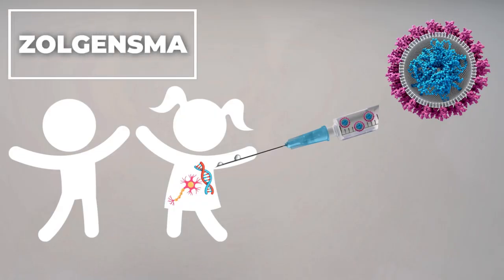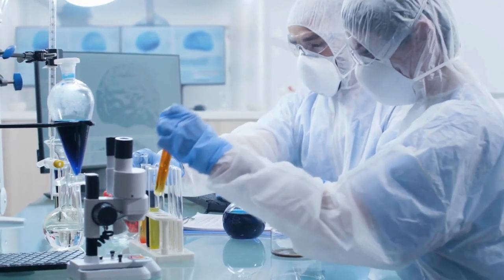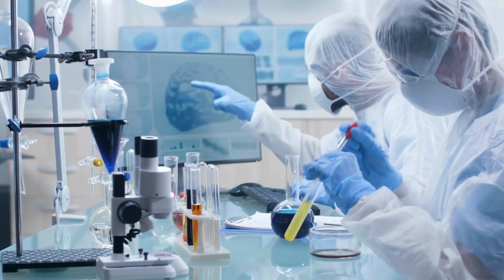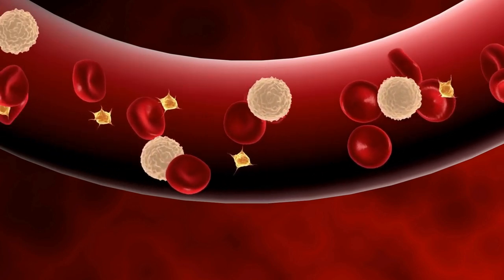In this gene therapy, a harmless virus injected directly into a patient's body delivers an additional healthy copy of a gene — this is called in vivo gene therapy. However, the virus doesn't always need to be injected directly into the patient. In certain gene therapies, the virus is utilized in the lab to introduce an additional gene copy, a method that applies to cells that can be extracted and returned to the body, with blood cells being the prime example.